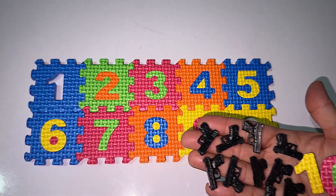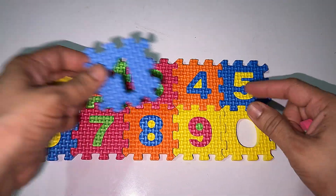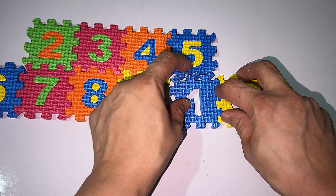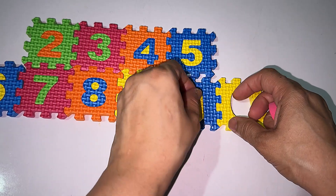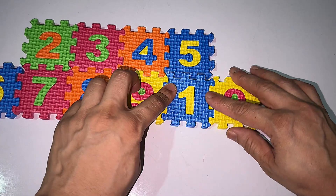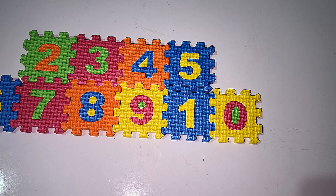This is the number ten. After nine it's the number ten, and one and zero makes ten — ten! We have ten. Thank you so much for watching the video. Bye everyone!